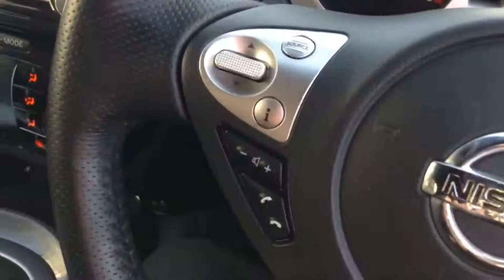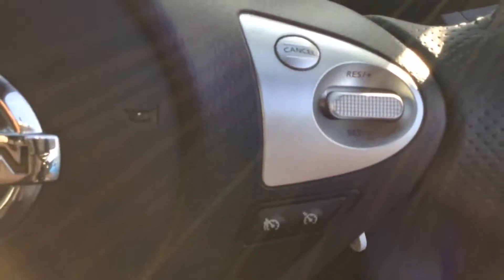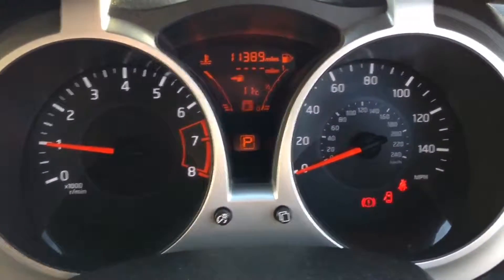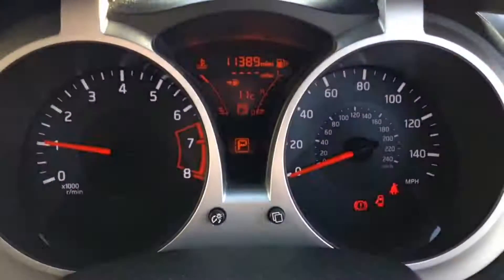The steering wheel itself is leather and multifunctional, with controls on the left for the audio system and on the right for the speed limiter and cruise control. The dashboard is motorcycle-inspired, featuring two round dials and an orange and black display in the centre, which makes it very easy to read.